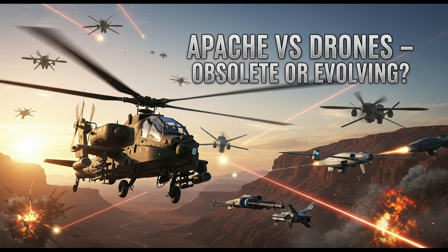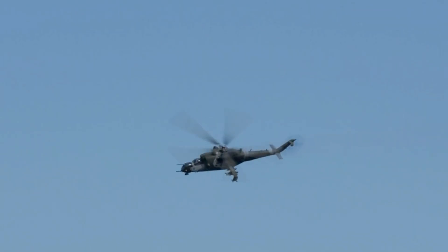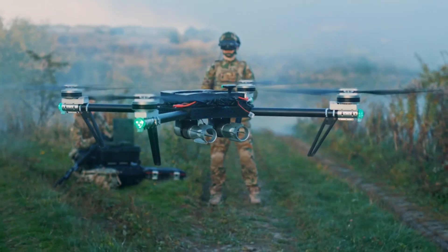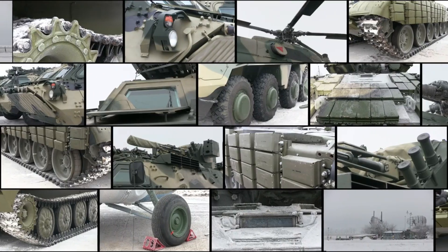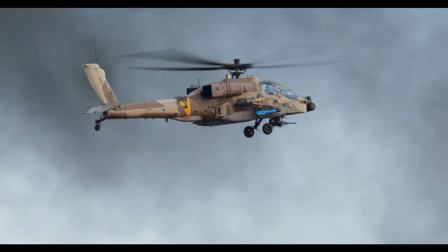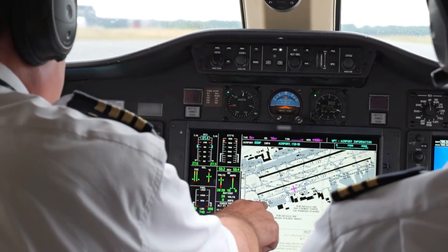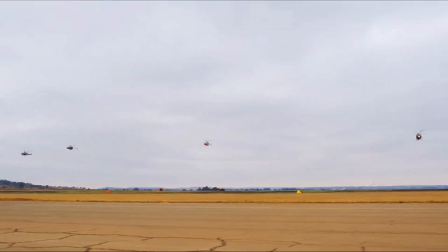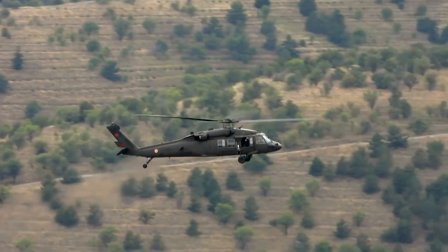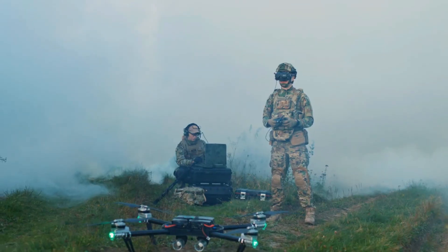Many ask: are attack helicopters obsolete in the age of drones? The answer is no. Drones are powerful but limited — they lack heavy firepower, survivability under fire, and on-scene human judgment. The Apache combines human decision-making, massive firepower, and real-time adaptability. Instead of being replaced by drones, the Apache works with them. Modern warfare isn't about one weapon replacing another — it's about integration.